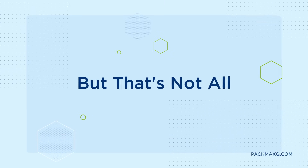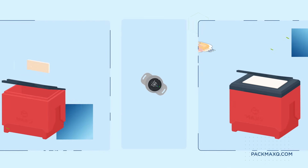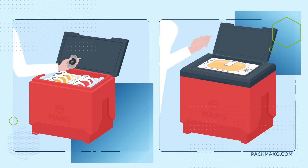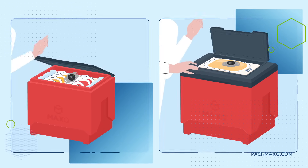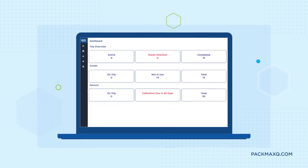But that's not all. The Max Connect, another Max-Q marvel, offers precise blood temperature monitoring in coolers through its cutting-edge wireless sensors, free mobile application, and a powerful first-of-its-kind web application.